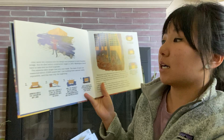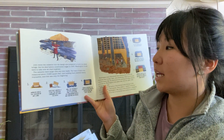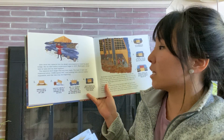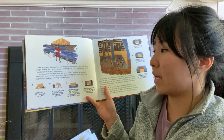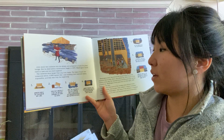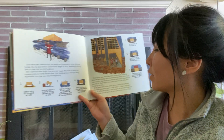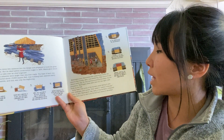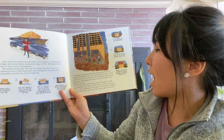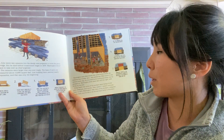John wove two caissons into his design and prepared to build the Great Bridge, but he died before construction began in 1870. Washington would have to take over as chief engineer. The caissons were larger than any ever made — the base of each one measured about 17,000 square feet. Just building them seemed nearly impossible, and that was only the beginning. Washington soon discovered that construction inside the caissons was muddy, dark, and sweltering. After hours in the caisson every day, he returned home aching and dizzy, but he pressed on.